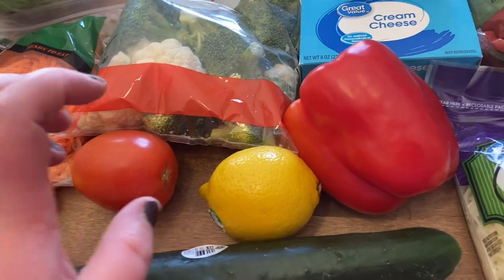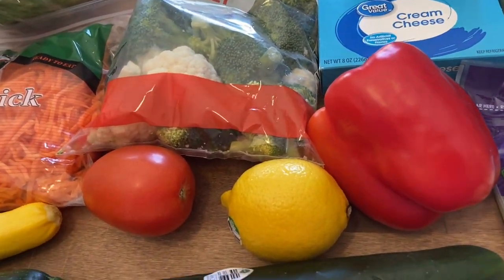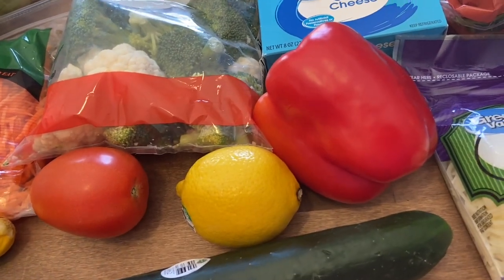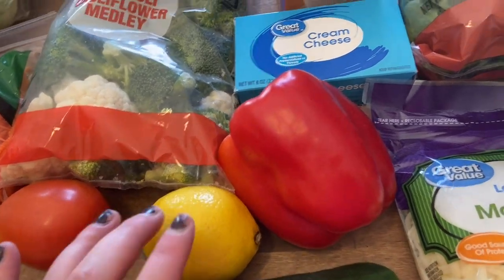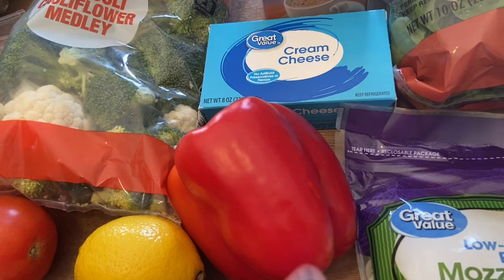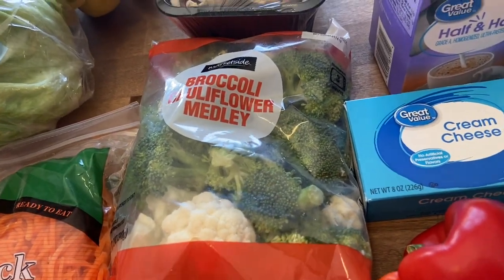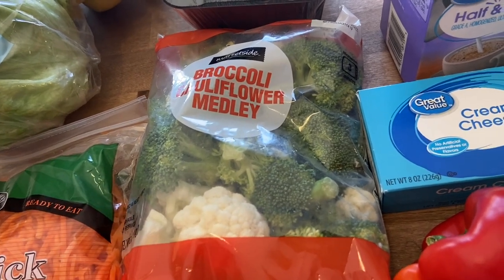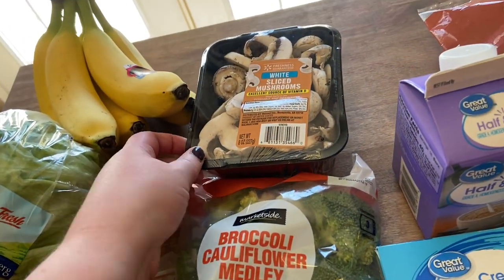I also got a cucumber and tomato for salads — I don't like tomato but my husband does, so I wanted to cater to him. I got a lemon for the lemon shrimp — I don't normally cook with lemon but I'm trying new recipes. Also got a red pepper for our Italian sausage night, and then broccoli and cauliflower to snack on and also to roast in the oven with chicken.